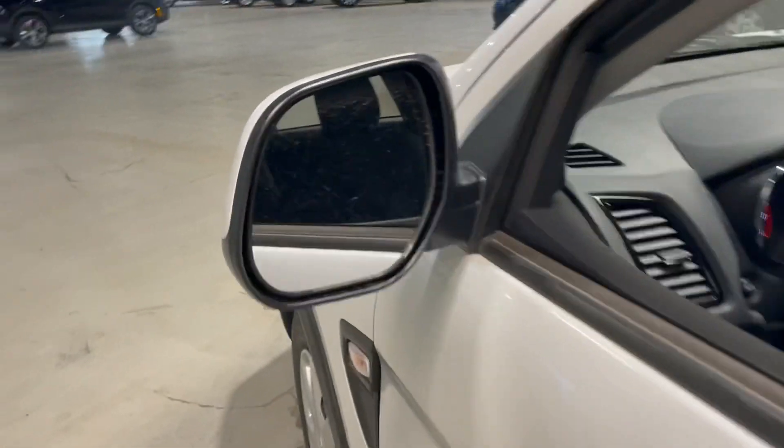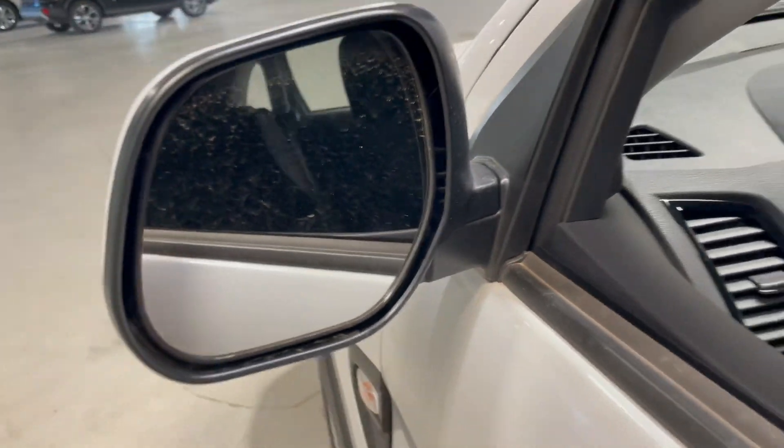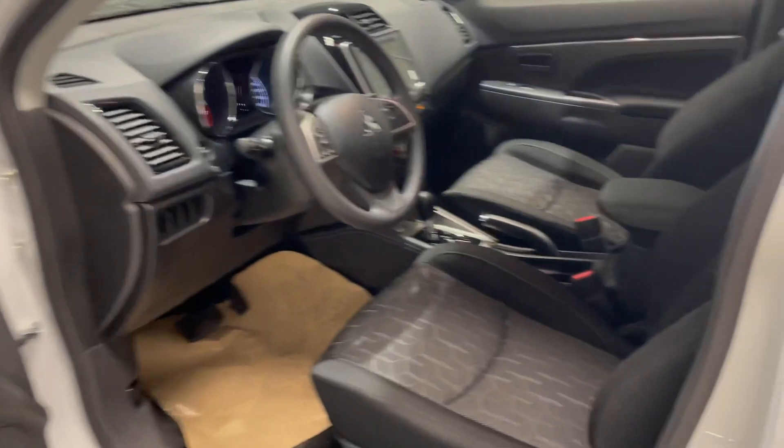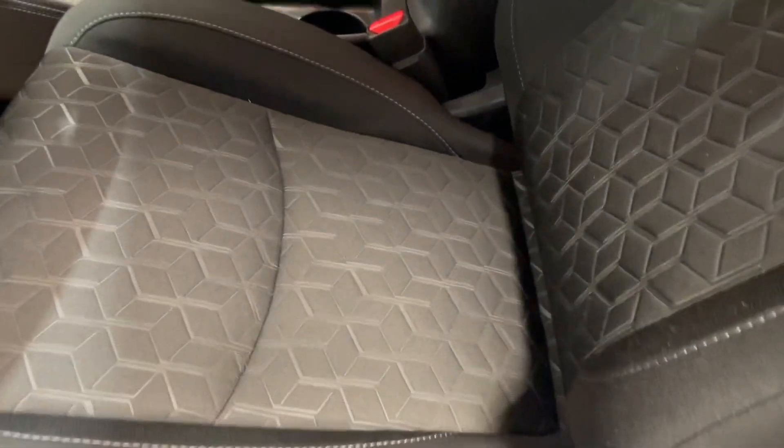These mirrors over here are of course going to be heated, just preventing you from having to wipe off or scrape down anything extra during the winter time. Now moving on in, you are greeted by this premium cloth interior.